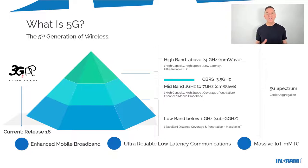If you look at 5G as a spectrum, it's made up of different tiers. The first is the low band, at the bottom of the pyramid — anything below one gigahertz. That's excellent for distance coverage and ideally suited for massive IoT support. The second tier is the darling of 5G at the moment, with high capacity, high speed, great coverage and penetration, ideal for enhanced mobile broadband — between 1 and 7 gigahertz. There's also a small sliver in the C-band called CBRS here in the U.S., between 3.5 and 3.7 gigahertz.